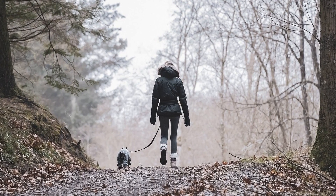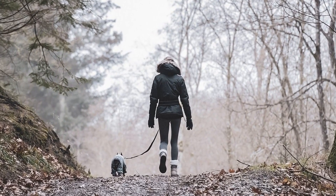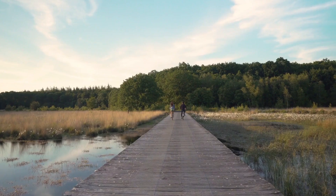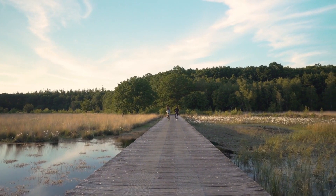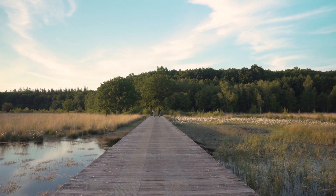Embrace nature-based activities like hiking, camping, and picnics to appreciate and connect with the environment. Spending time in nature promotes mental well-being, encourages physical activity, and fosters a deeper understanding and respect for the natural world.